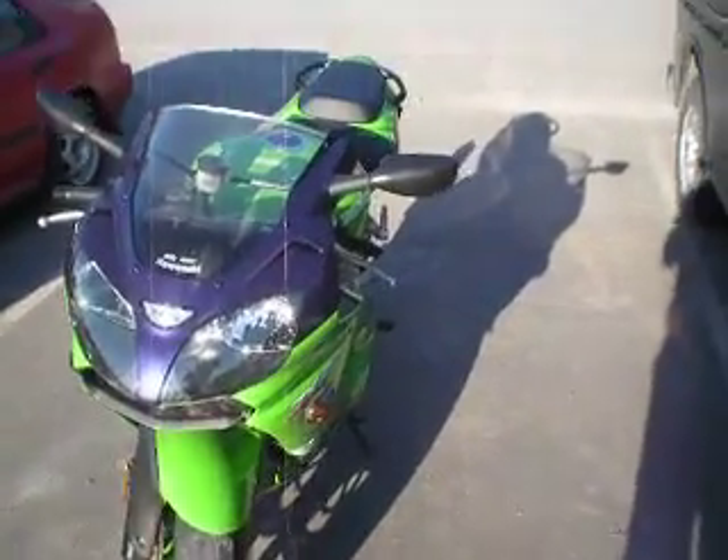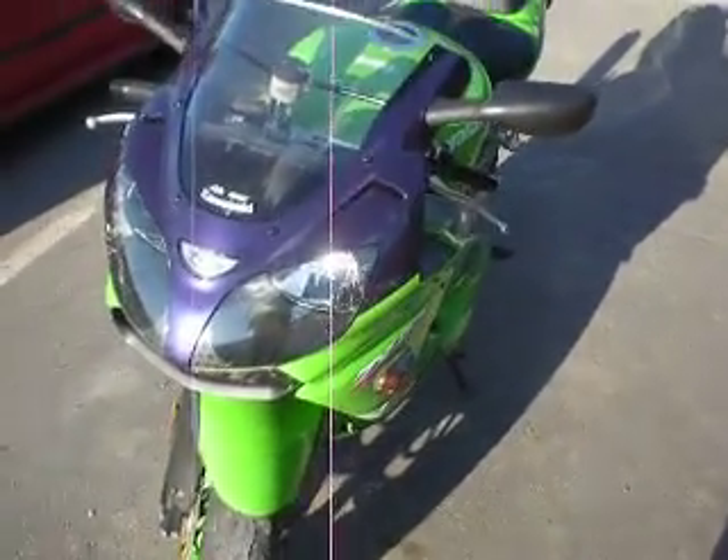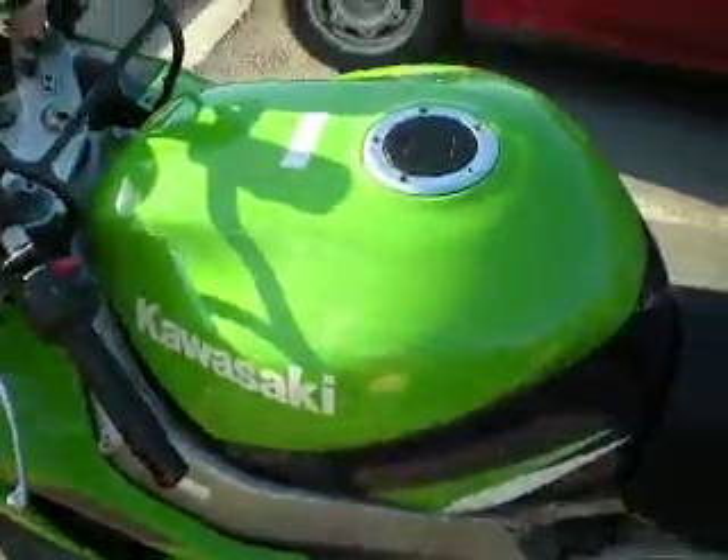Well, everybody else seems to make a video of their bike, so I figured I'd follow suit and do the same. This is the bike I went out and bought the other day. It's a 2000 Kawasaki Ninja ZX9R.